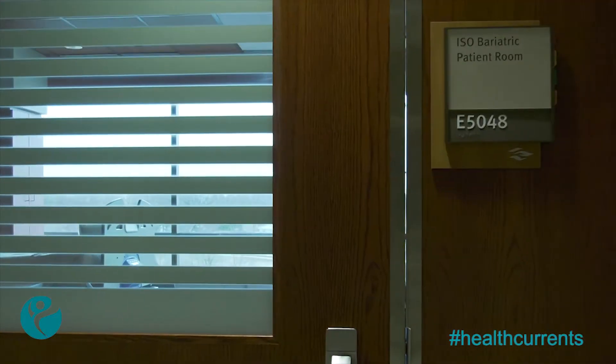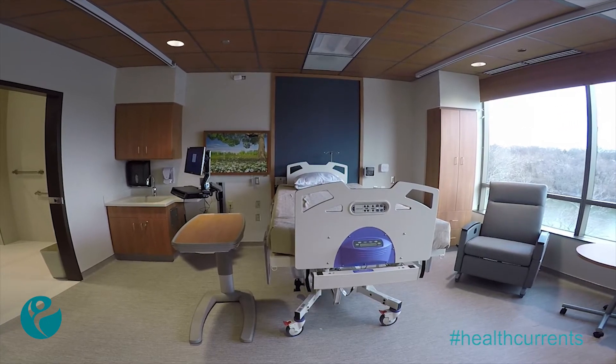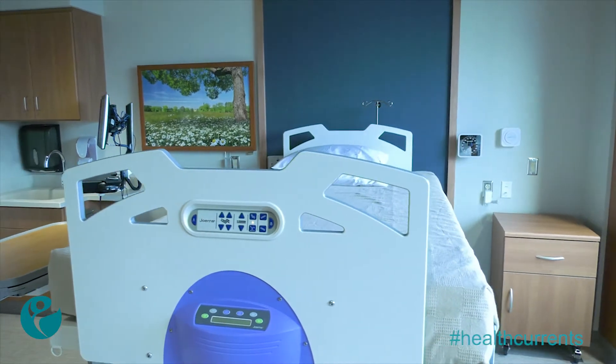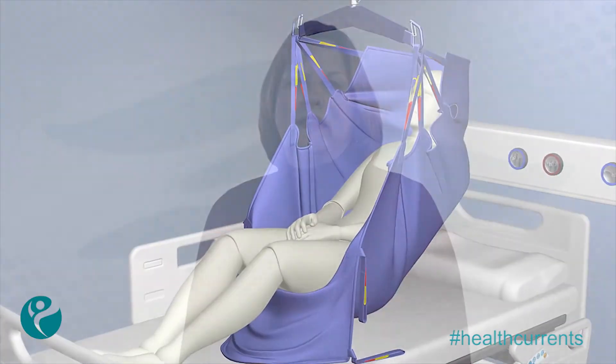Another way safety and quality are coming together here on the fifth floor is through the specially designed bariatric rooms. These rooms are equipped for larger patients and ensure a safer experience through the use of larger and sturdier beds, wheelchairs, and other heavy-duty equipment. The rooms also feature motorized lifts that can accommodate patients over 500 pounds, making the hospital experience safer for both the patient and staff.